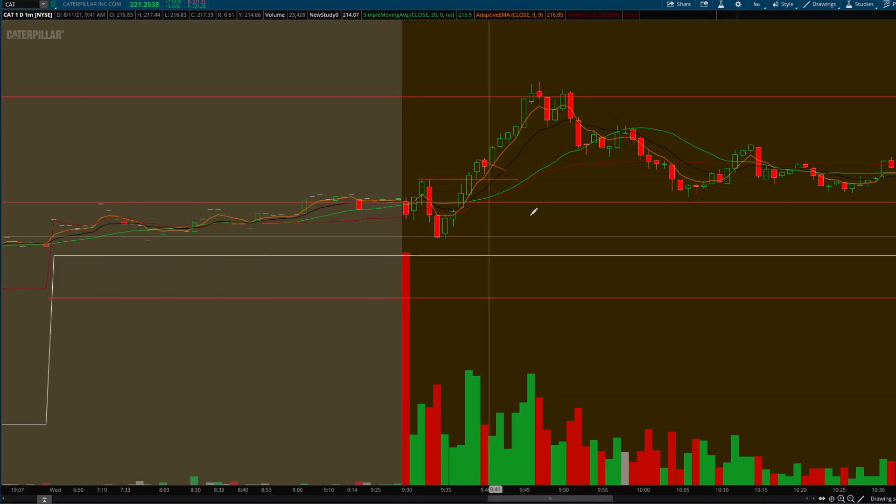Now this is a one minute chart. This line here is my pre-market watch list level that I've made. And it was saying I was going to take CAT long at 215.7 for 215 call options. It broke my level pre-market.